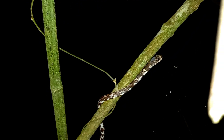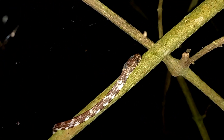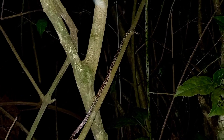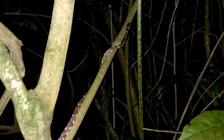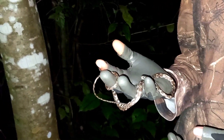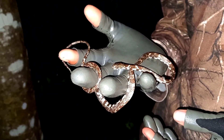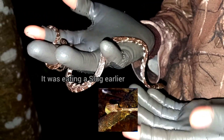If you ever come across this species and you touch it or hold it, mostly it wouldn't even attempt to bite. It will do a fake strike but keep its mouth closed. But please do not go holding snakes, because some people do mistake it for highly venomous snakes, and you don't want to accidentally pick one up.